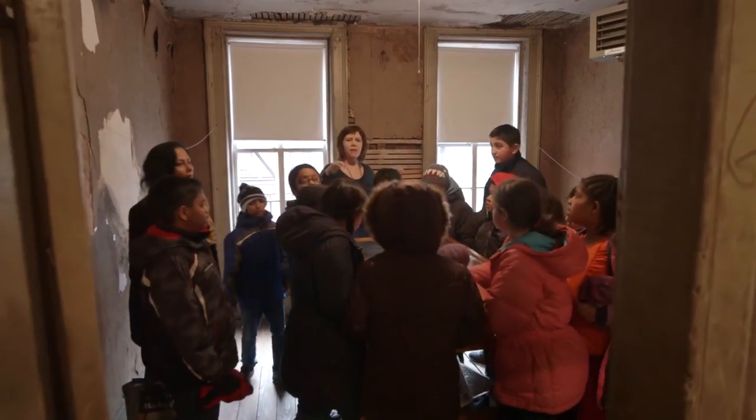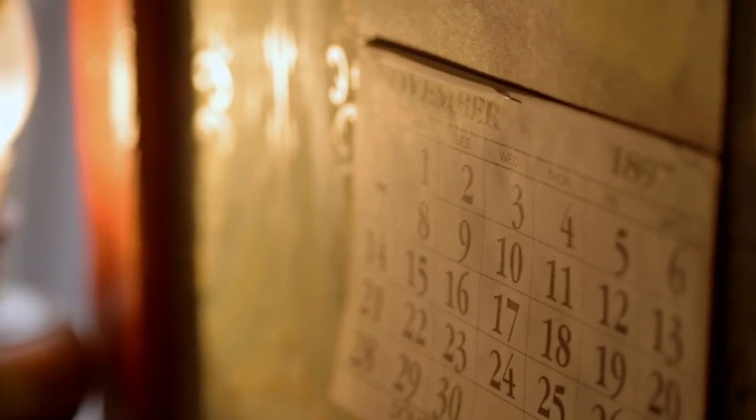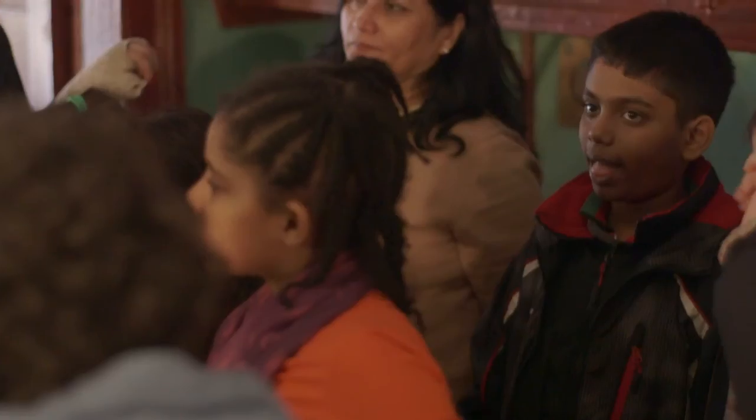The Your Story, Our Stories program is new to the museum. What we're trying to do with this program is introduce students to immigration of the past and have them, through their own stories, connect to the present.